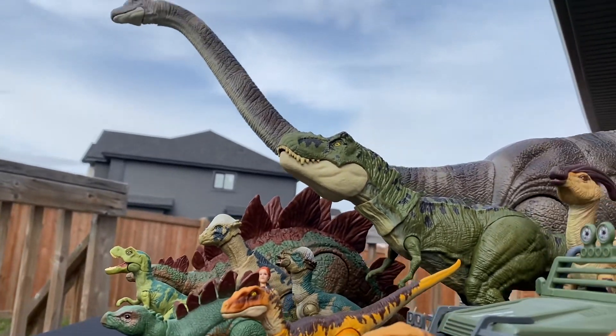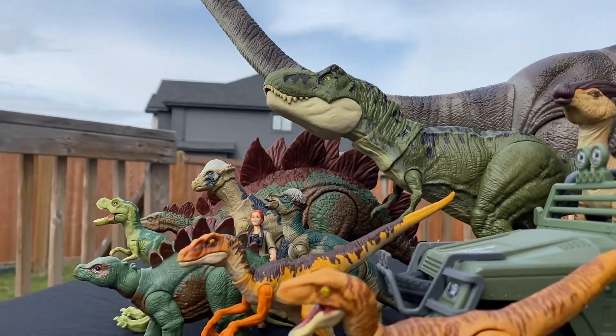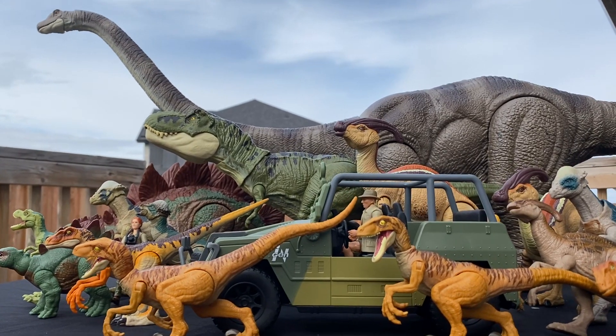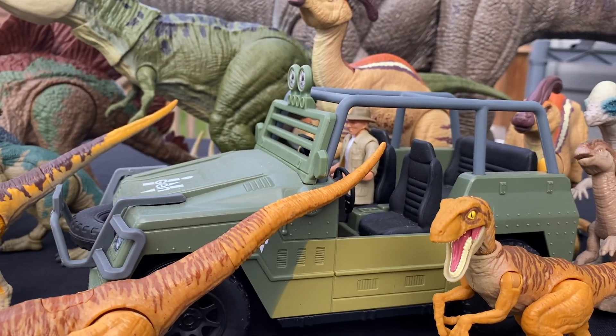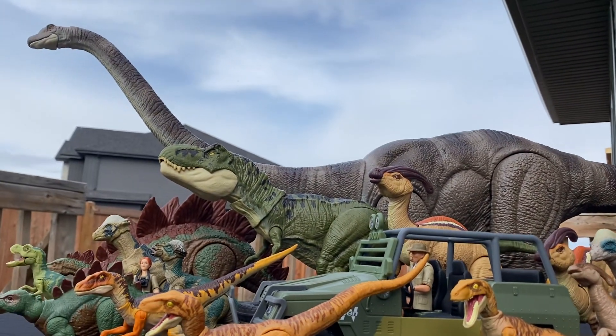The Young Rex is also kind of bright. I'm excited to get the Hammond Collection one to compare it because I think that one looks spectacular. Of course, the human characters and the vehicle look really nice — those definitely fit in. I actually have two of this little game trail vehicle, so I will be taking those out to a field hopefully soon and doing some photography.